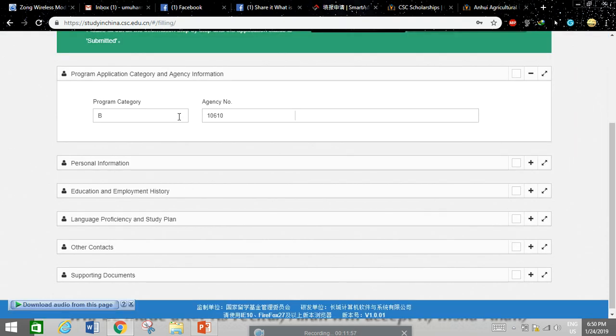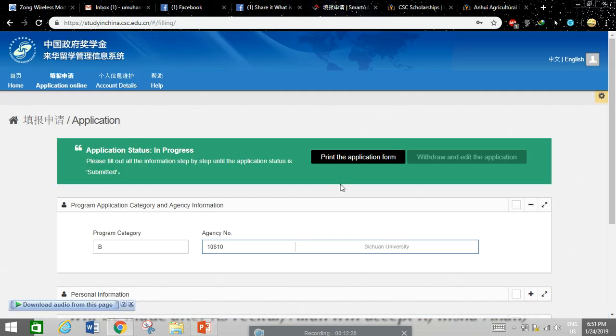When you click to start your online application, Category B is automatically selected because you are applying through a university. Here is where you enter the agency number for your chosen university — if you want to change it, you can select and update it here. You will also see buttons to view, download, print, withdraw, and edit your application.